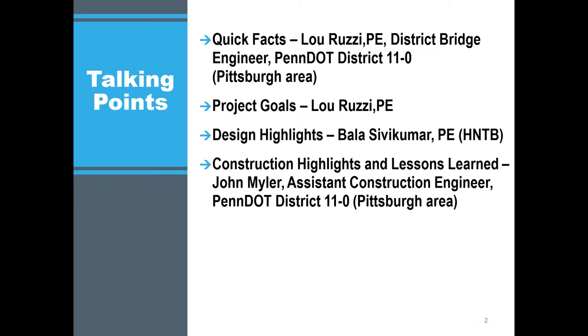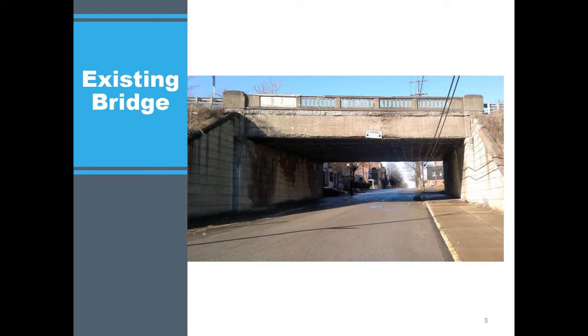Talking points today: quick facts about the project and project goals, design highlights by Bala, and construction highlights and lessons learned by John. Here's a picture of the existing T-beam bridge on SR-30 over Bessemer Avenue, about 11 miles east of Pittsburgh. It's a very deteriorated structure in an urban setting. The deteriorated concrete deck actually has a hole in it, which we covered with about a six-foot plate. The bridge was hit numerous times due to the low underclearance of 13 feet 9 inches, with concrete falling down onto traffic below.